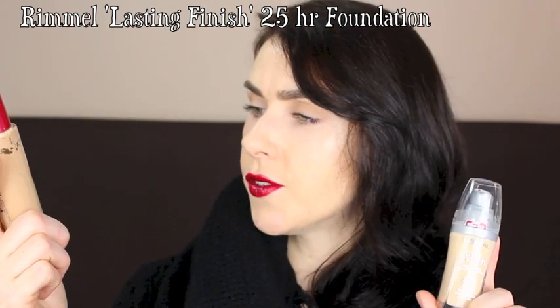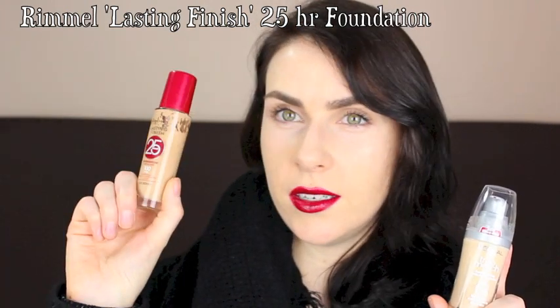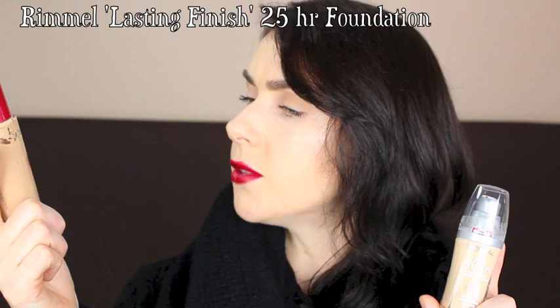Two bog-standard lower-end foundations I think are really good and photograph extremely well — and they're very affordable. The Rimmel Lasting Finish 25-Hour Foundation is transfer-proof, hydrating, and lightweight. It just lasts all day. The colour is a bit dark on me so I'd only wear it with a scarf or bring it down onto my neck, but it's a really good long-lasting foundation. I like the finish — not too matte, it's kind of a semi-matte foundation.